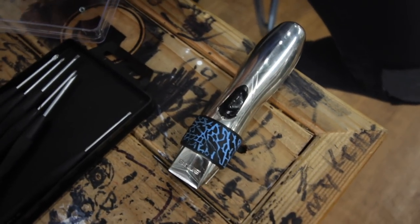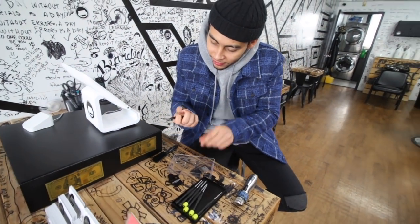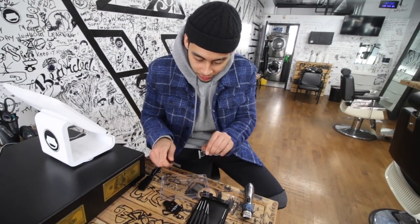On the Slimline Pro — yes sir — it needs to be hitting, gotta clean it out.